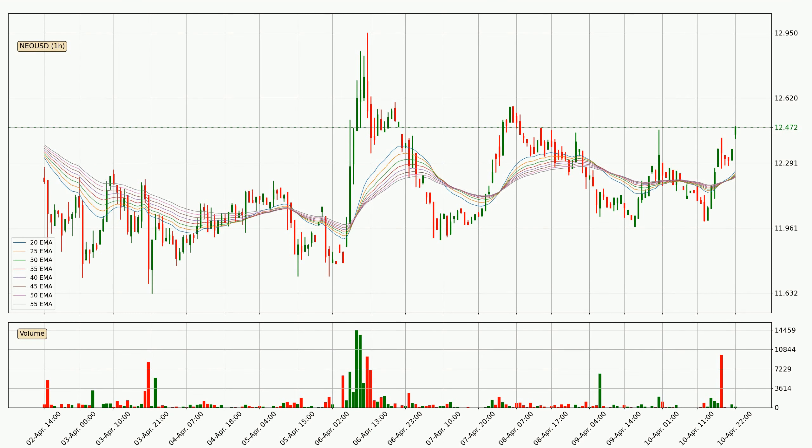Moving to the hourly exponential moving averages, at the moment the price is above the hourly ribbon, which can be perceived as bullish and the ribbon could play as a support. This means that you should watch if the price could bounce off the ribbon. The current price to watch is around 12.2. Nevertheless, a trend change can be expected owing to the ribbon being compressed, which means that the trend is currently not very strong.